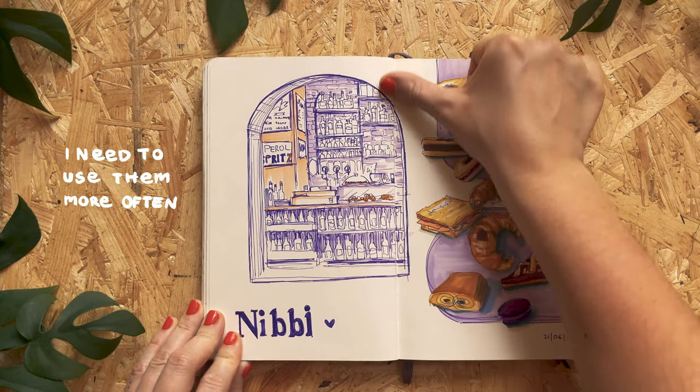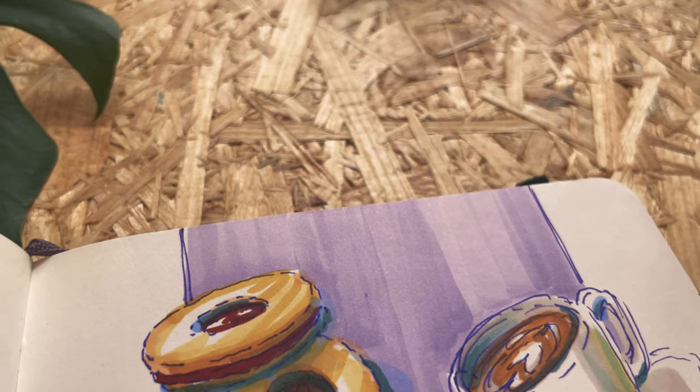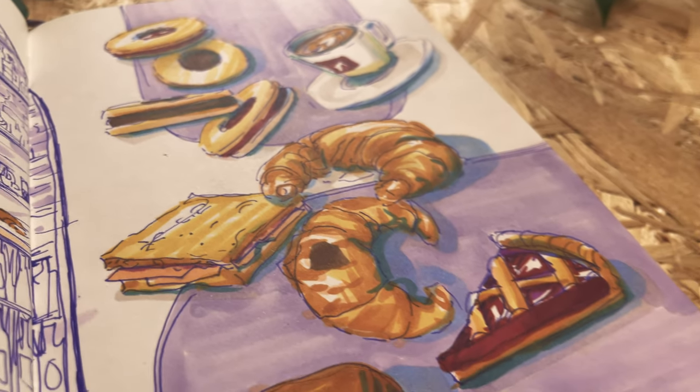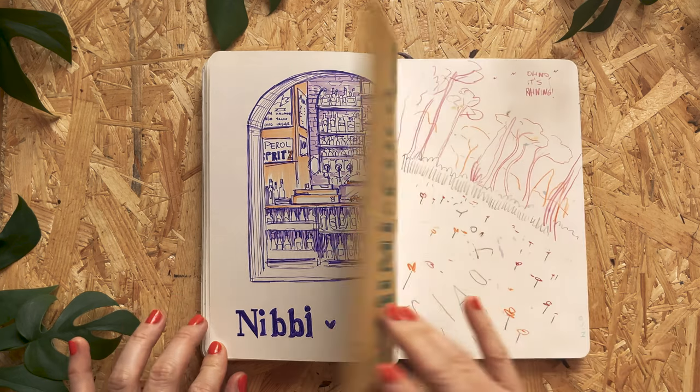Here we have a page with Copic markers, and I'm not gonna lie — I kind of forgot they exist. That was the cafe we always went to.